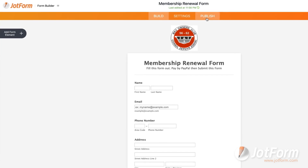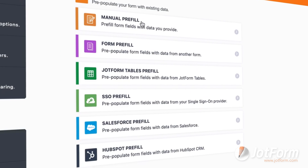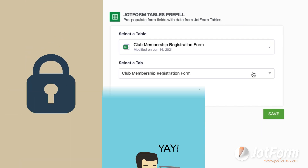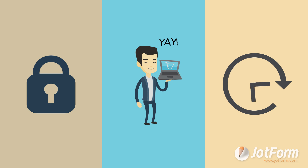Now you can automatically pre-populate the forms you send to recipients using your choice of six different methods. With Jotform Pre-Fill, you'll increase your chances of form conversions while enjoying benefits like improved data security, improved customer experience, and time savings for your form respondents.